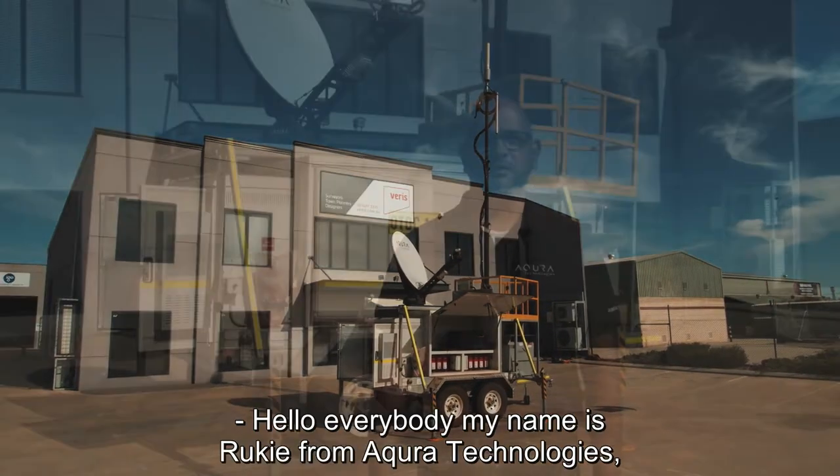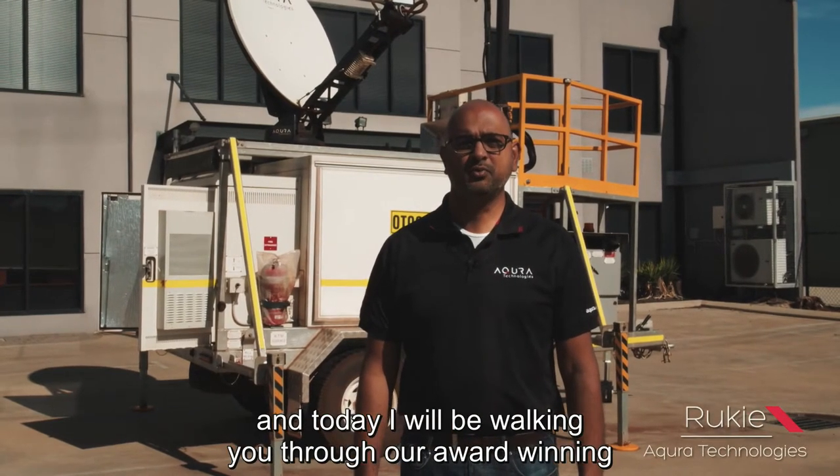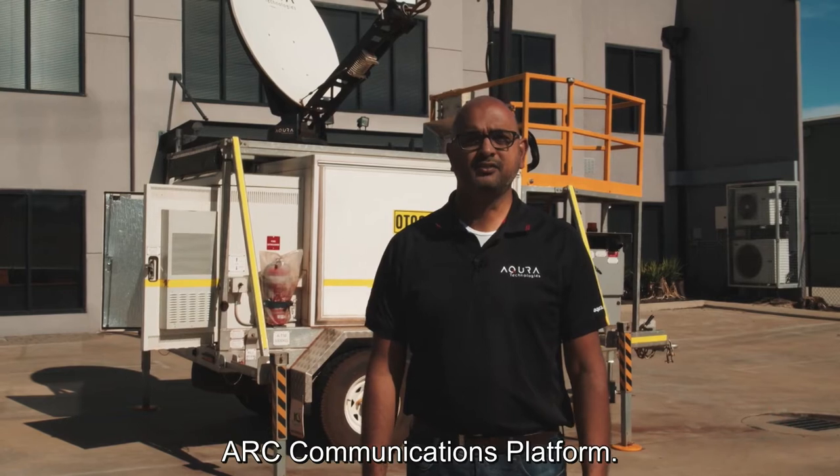Hello everybody, my name is Rookie from Acura Technologies and today I'll be walking you through our award-winning ARC communications platform.